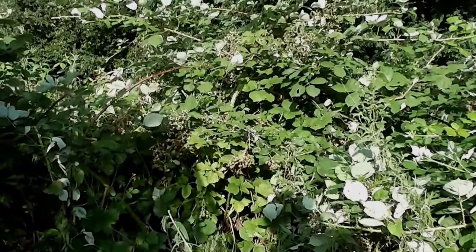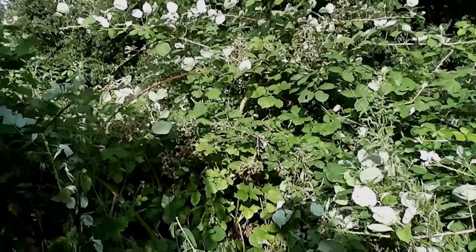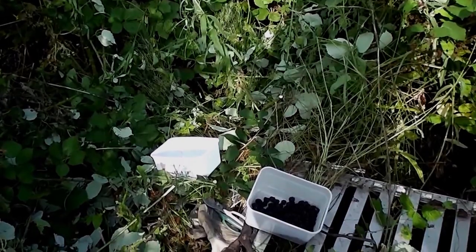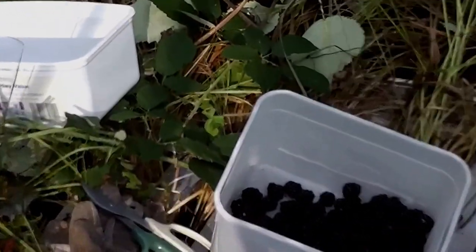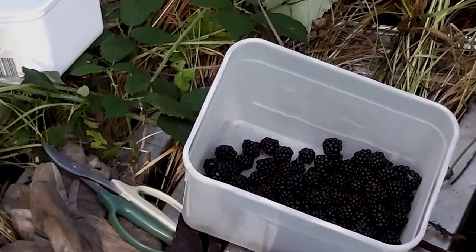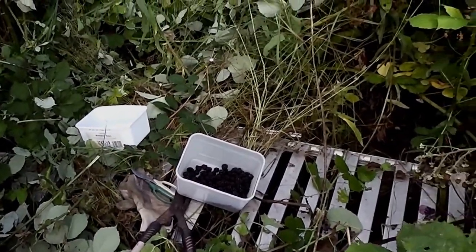I don't know how much I'm going to be able to reproduce the same recipe as last year for making the blackberry wine. I think I did do a video of it, so I might be able to find some details from there, but I don't think it would necessarily matter if it's slightly different.